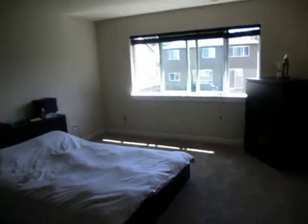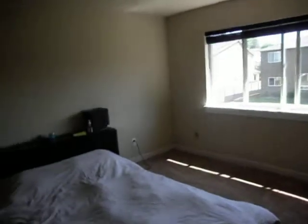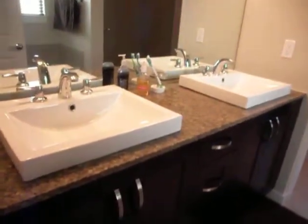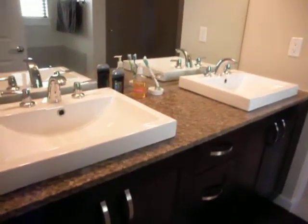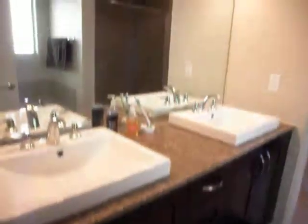Walking into the master, there's an angled door at the end of the hall — pretty cool. It's a very large room, big enough for a king or California king, a dresser, and all the rest of it. As we come in, it's a five-piece bathroom. Really cool sinks — they're not surface mounted but kind of look like double sinks on either side. The same rich dark cabinetry that we had downstairs.